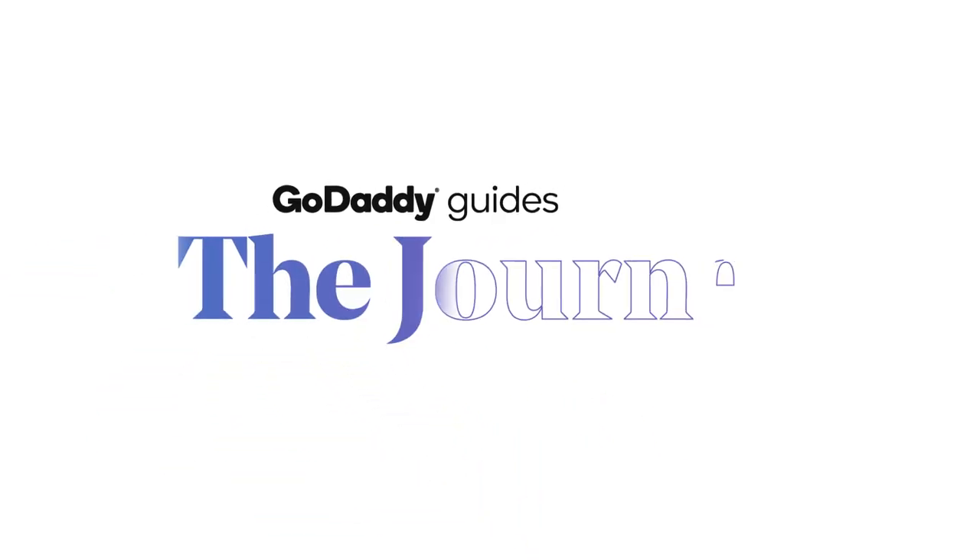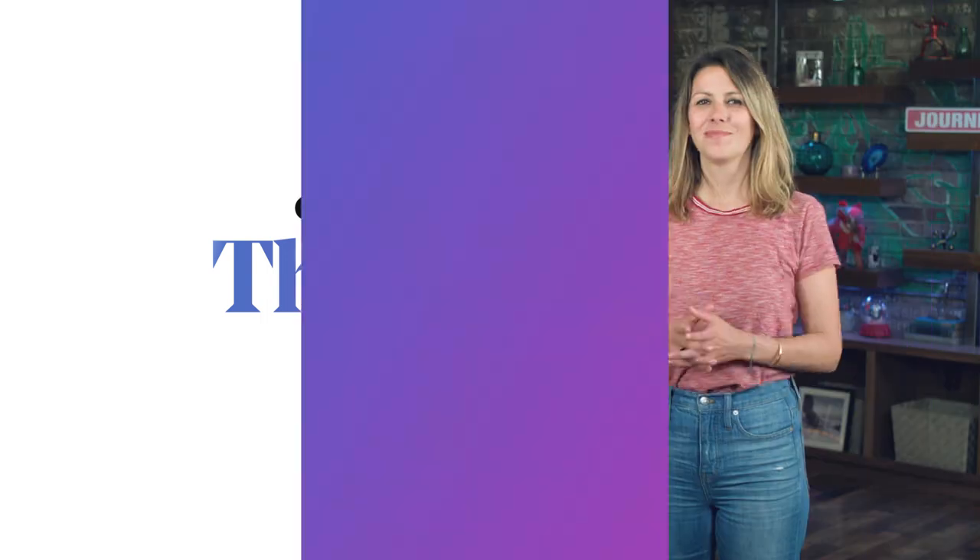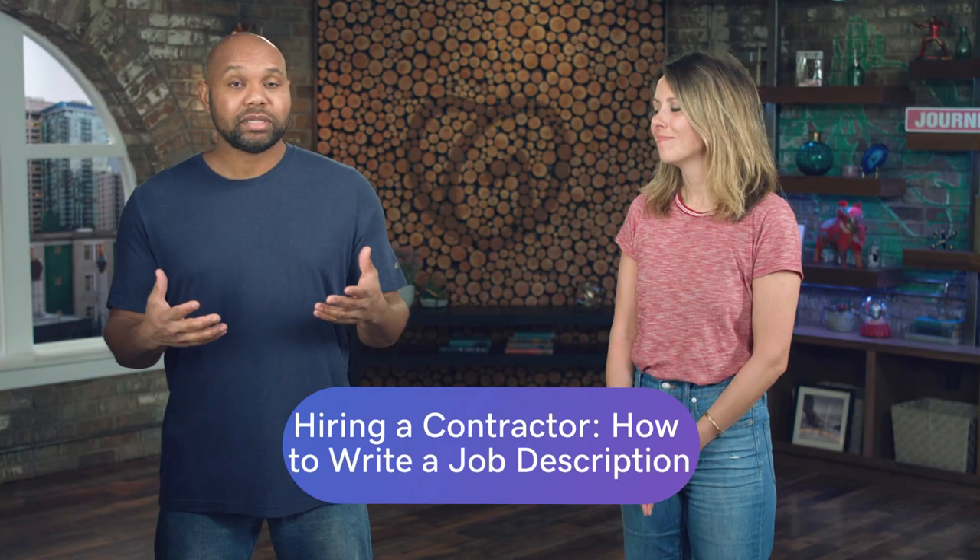Today, we're going to be talking about how to write a job description, today on The Journey. Crafting a compelling job description is really key to getting the most qualified candidates.